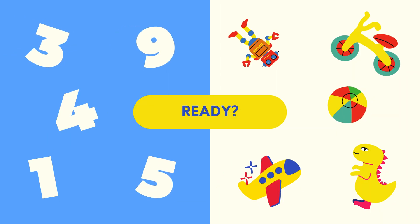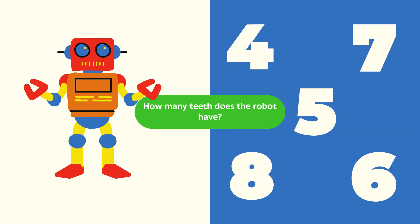Ready, steady, go. Open your eyes wide. Counting time starts now. Good luck, little stars!